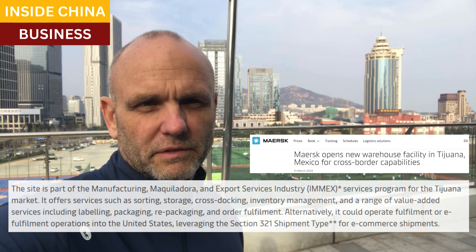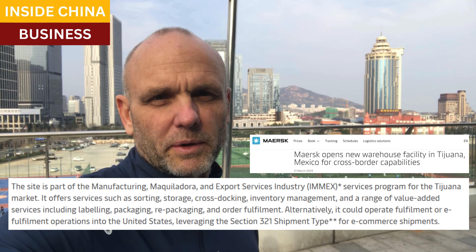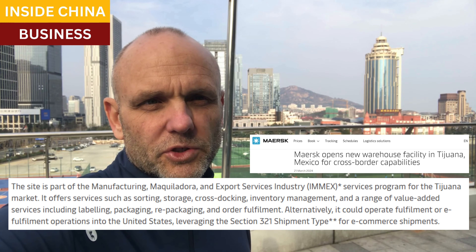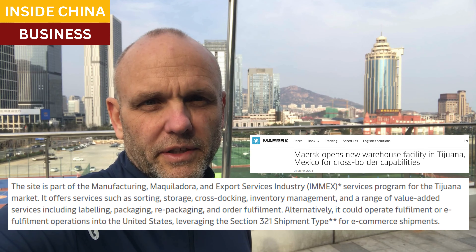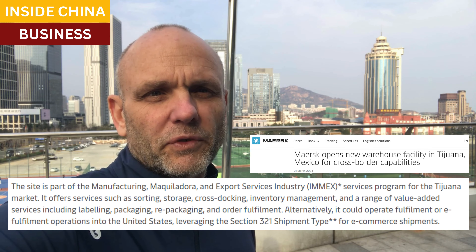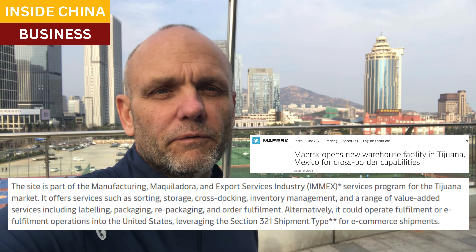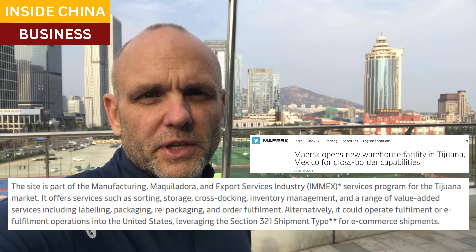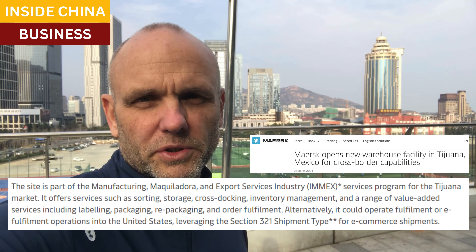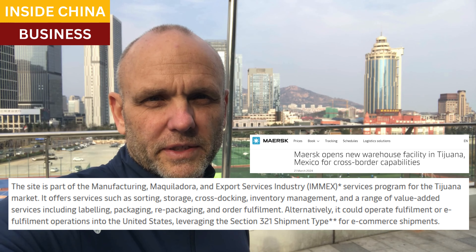It was referenced in a press release by Maersk. Maersk is a giant global transport company. Maersk has just set up a new 30,000 square meter distribution center in Tijuana to handle a lot of this business. They referenced it in the third and fourth paragraph of their press release on 21 March. This center will be used for fulfillment operations for Section 321 orders — e-commerce orders for shipment into the United States.